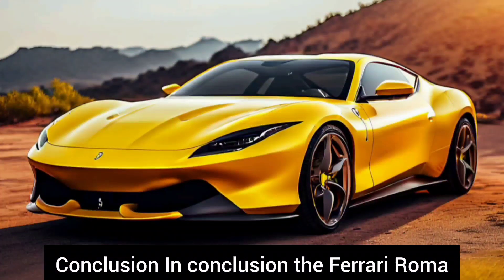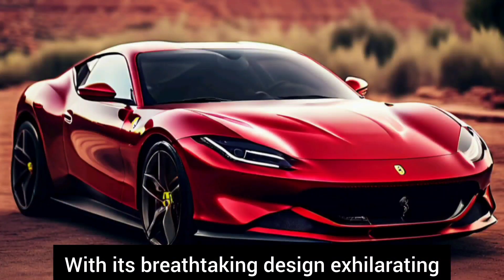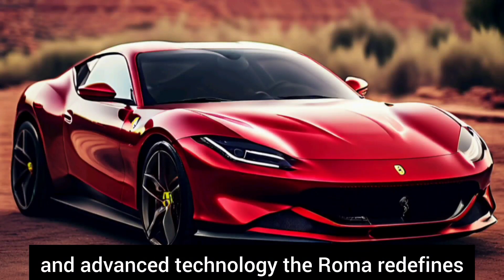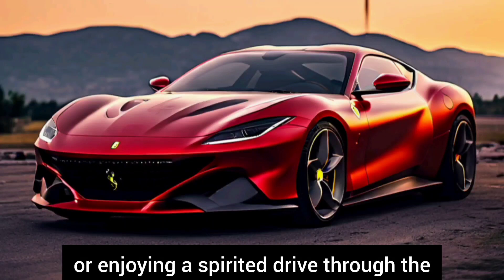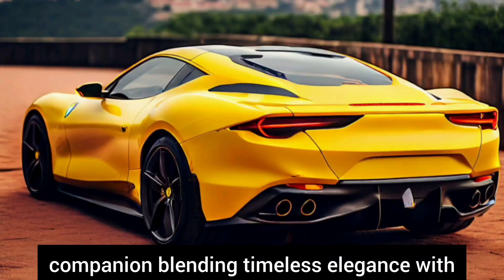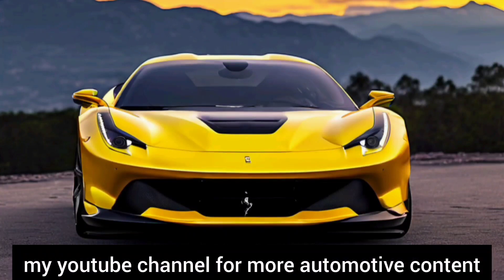In conclusion, the Ferrari Roma is more than just a car — it's a statement of style, performance, and innovation. With its breathtaking design, exhilarating performance, luxurious interior, and advanced technology, the Roma redefines the grand touring experience. Whether embarking on a cross-country adventure or enjoying a spirited drive through the countryside, the Ferrari Roma blends timeless elegance with modern sophistication in a way that only Ferrari can achieve. If you like this video, please subscribe to my YouTube channel for more automotive content.